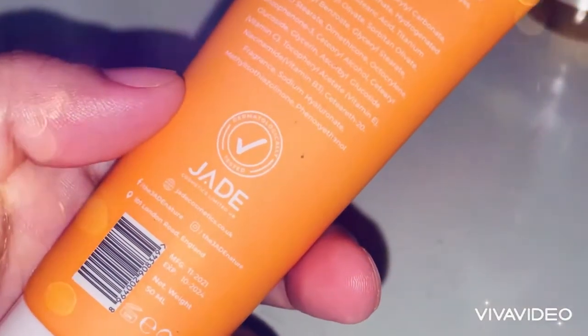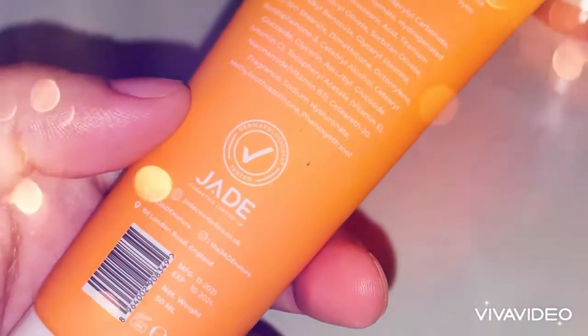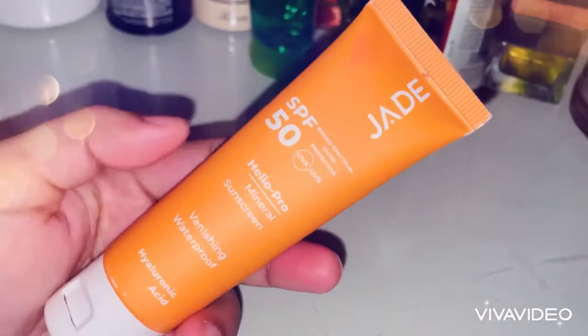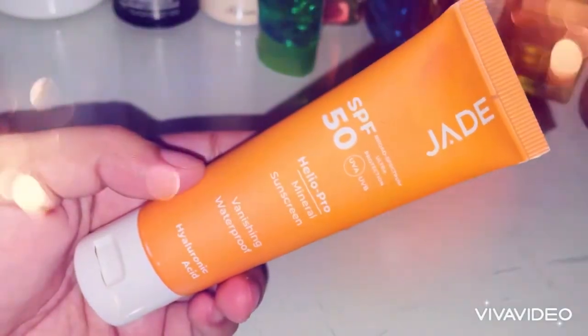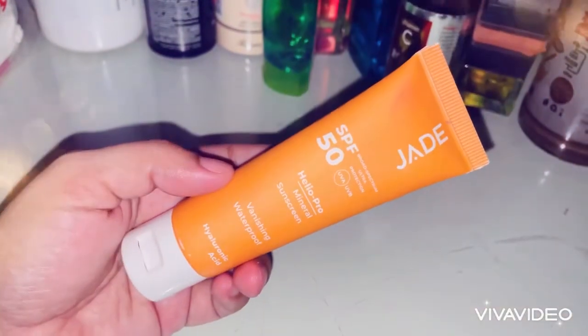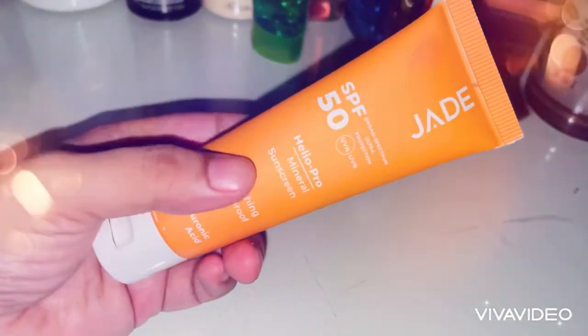The best part of my sunscreen is that it has hyaluronic acid. Hyaluronic acid keeps our skin moisturized and deeply hydrated — our skin naturally has a lot of hyaluronic acid, so that's why I picked it. It also has SPF 50, which helps protect our skin.